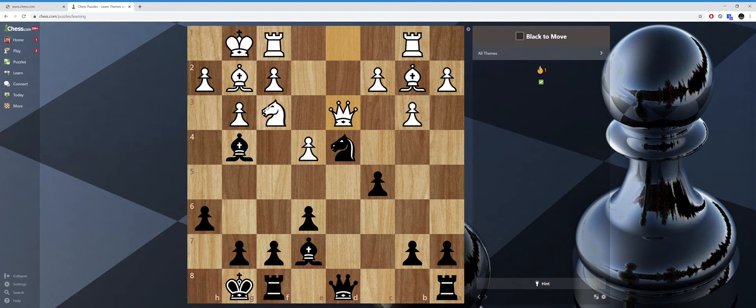If I take, first of all it's check. He has to respond to check. He can't take with the queen because then I will win the queen for a bishop — a nine-point piece for a three-point piece. So if I take here, he will take back with a bishop. If I take back, he just takes back and it was all equal exchanges — a knight and a bishop for a knight and a bishop.